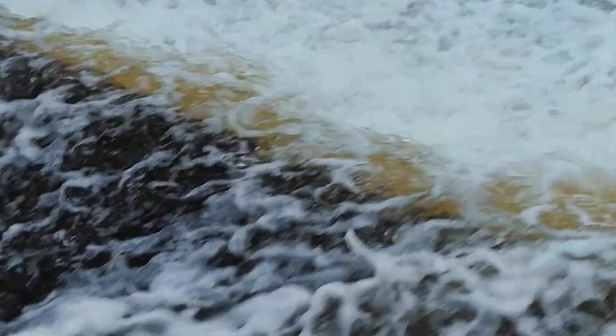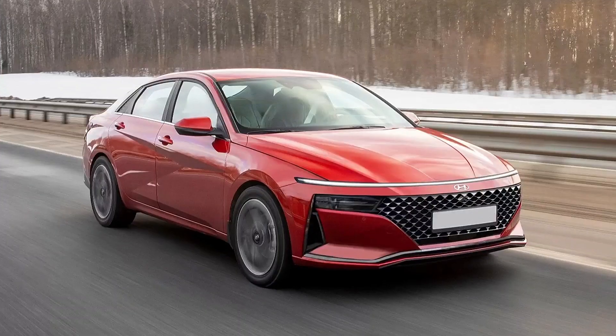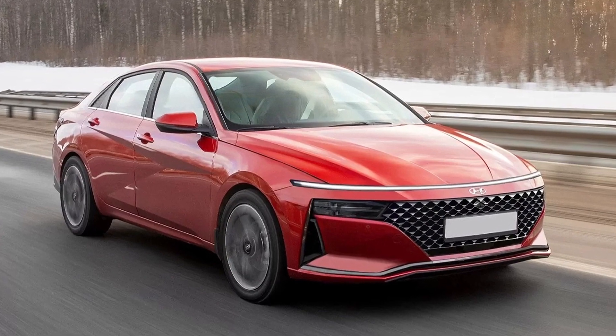Hyundai is going to reveal the new Elantra facelift in the following month, but based on the latest spy photos, we believe that it will look very similar to these renders.